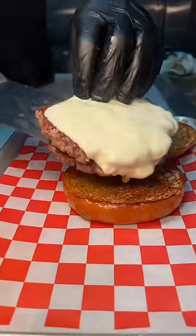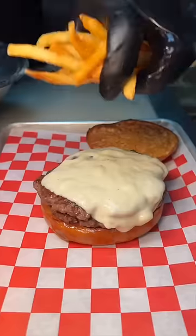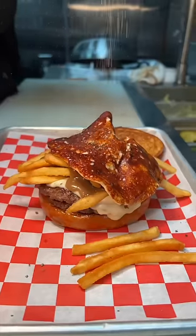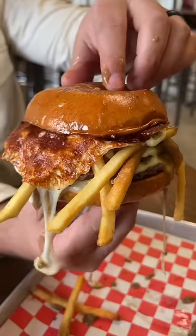And for the finale, a bun gets two beef patties with melted mozzarella, crispy salted fries, their black peppercorn gravy, a slice of grilled mozzarella, and some pepper. The Canadian Tuxedo Burger.